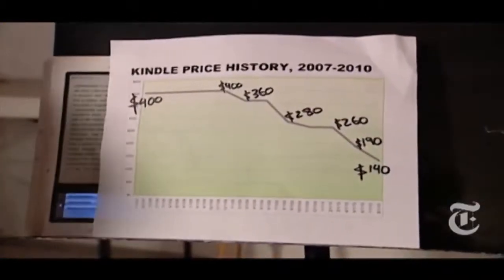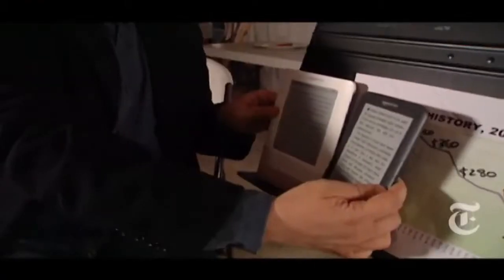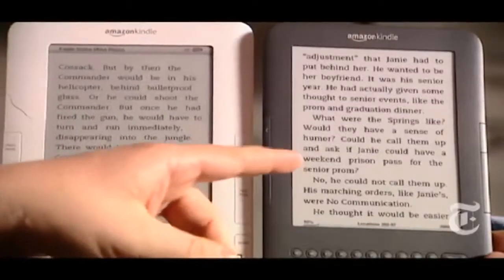Plus, there's a price cut. The original Kindle was $400. This Wi-Fi model with the same size screen is only $140. And the screen is improved — it's still black on gray, but the gray is lighter. And the page turns are faster.